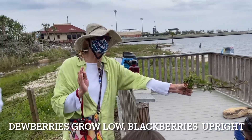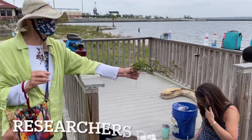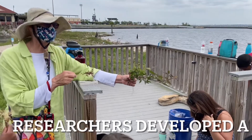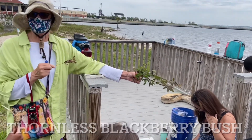Whereas blackberries like to grow upright, researchers have developed a blackberry bush that doesn't have thorns, so it's a thornless blackberry.